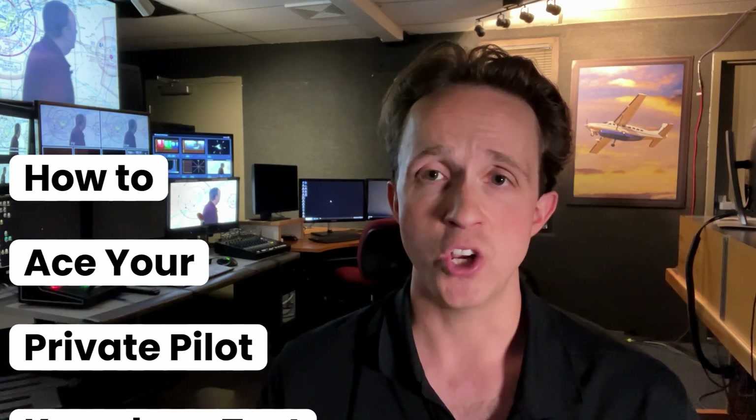Hello, folks. Welcome back. Samuel Golden again. In this week's episode of How to Become a Pilot, let's discuss your private pilot knowledge test.